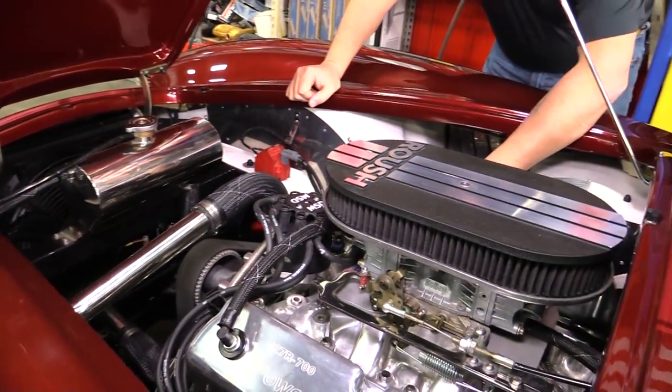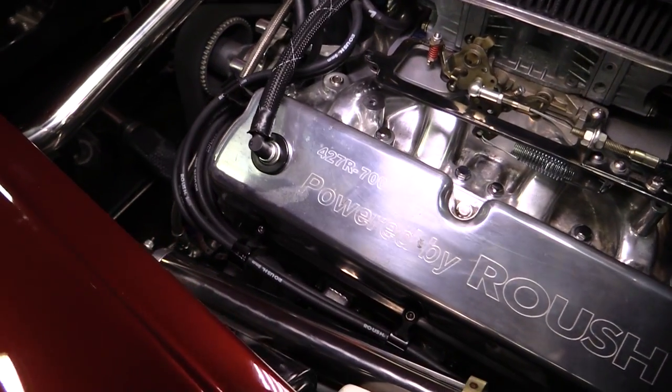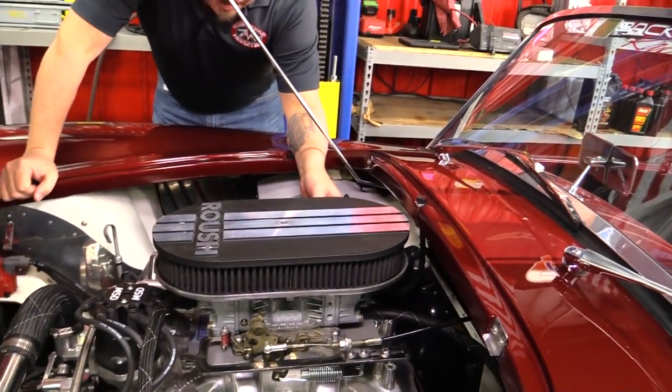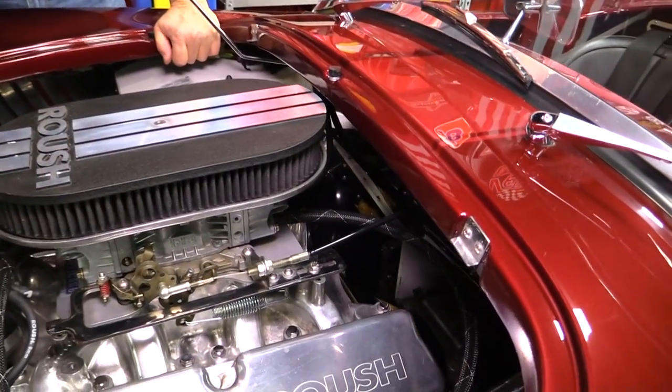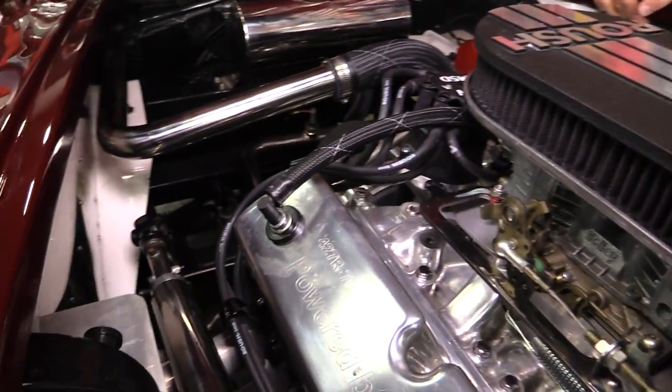Side pipes look great — they're all jet coated in here. Firewall is all polished up. We've got an explosion-proof bell housing down there hooked up to that five-speed. She does have power brakes and she is manual steering. This thing's ready to go.